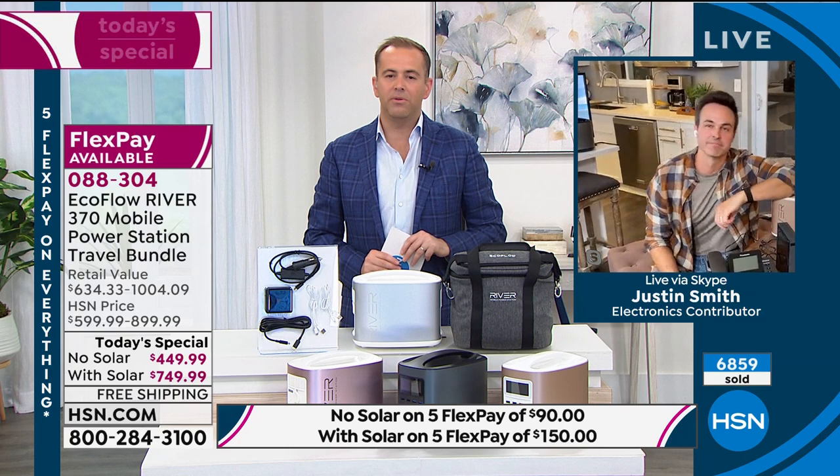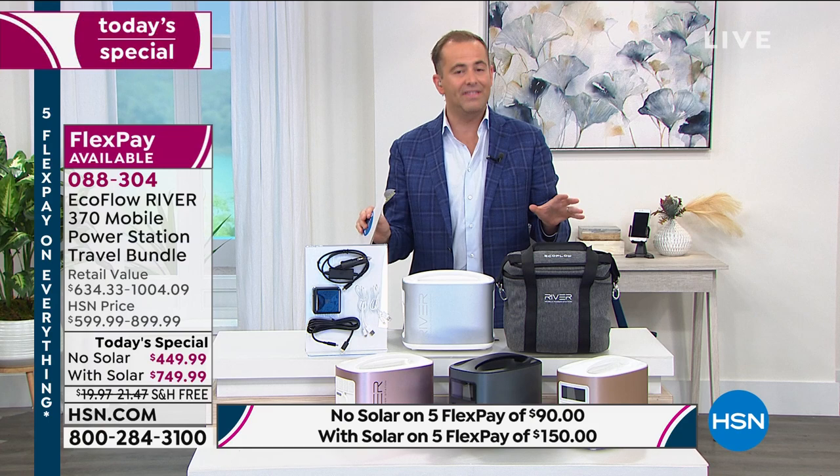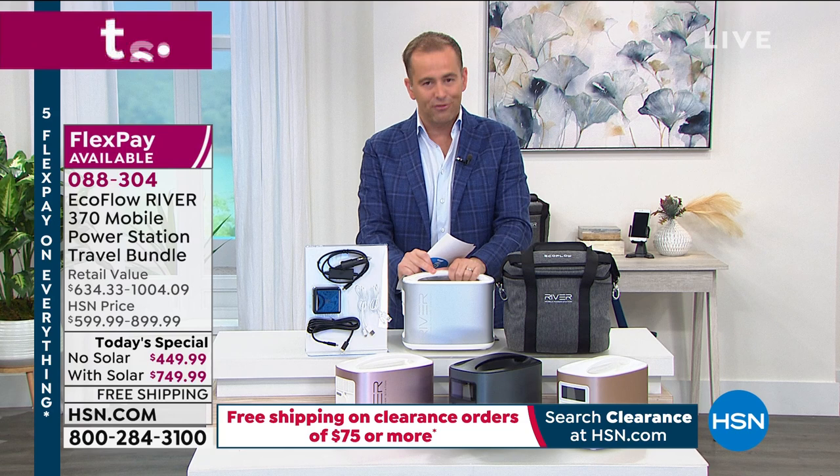Just a reminder to everyone watching — this is the final ever today's special on the EcoFlow River. If you've been meaning to buy it, this is your last ever chance. When it's gone, it will be gone. We're overwhelmed by the response — wildly popular. It will be sold out by the early hours.